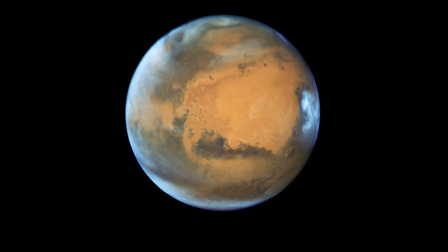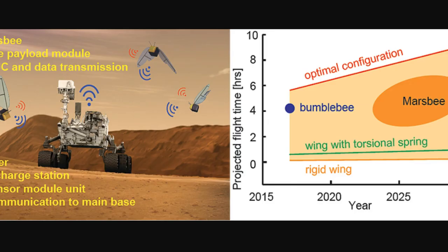The space agency says the machines, known as Mars bees, will be around the size of a bumblebee but have huge cicada-sized wings that will allow them to hover in the planet's ultra-thin atmosphere. Proposed by a team from the University of Alabama, the robo-bees will come fitted with sensors and wireless devices for mapping and scanning signs of life.